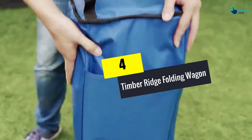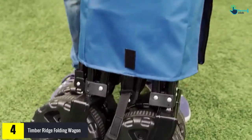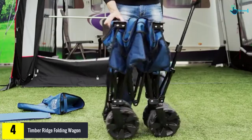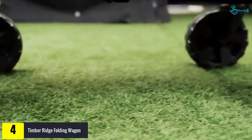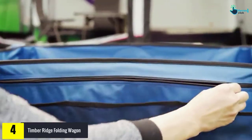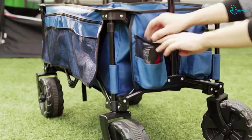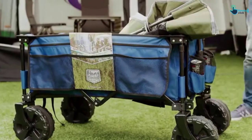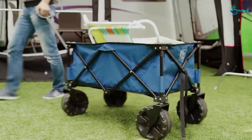Moving on, at number four we have the Timber Ridge Folding Wagon. This model is the best choice for people who want a heavy-duty cart that comes with a plethora of space. This unit can support a maximum weight of 150 pounds. You can take it with you to a football stadium, for shopping, gardening, laundry, beach, camping, and different outdoor works. It has plenty of room and has become very popular owing to its high functionality, designed for people who traverse over rocky and sandy terrain.